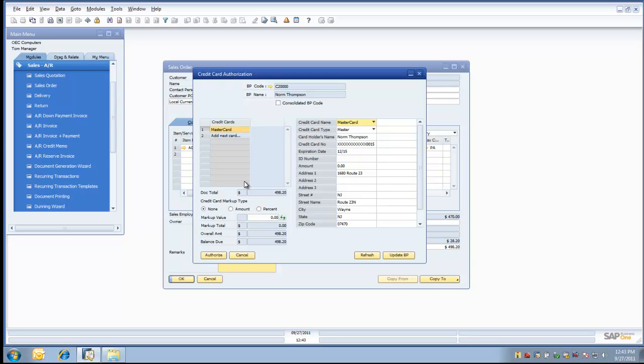The credit card authorization screen appears with the default credit card associated with the Norm Thompson account populating the authorization screen. On the left-hand side of the grid, we have the ability to do a credit card markup type — we could select none, a fixed amount, or a percentage of the sales order. This setting can be set during the initial system setup, as well as managed here at the business partner level. We're going to fill in the CVV number first, which is the number on the back of the credit card. We're going to split this transaction across two separate credit cards, so let's add in a random amount of $255 on this first card. The overall amount was $498.20, and the remaining balance due is $243.20.